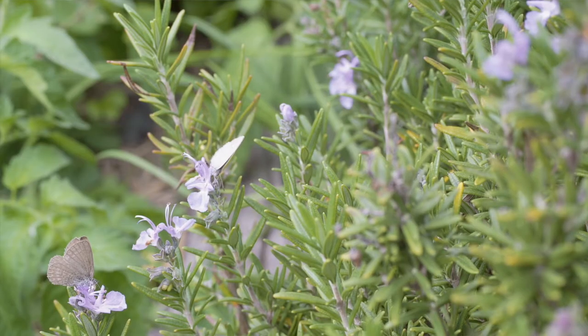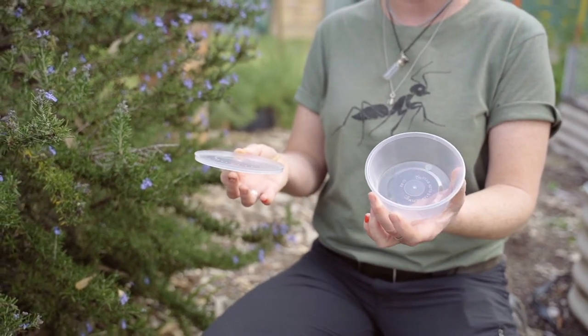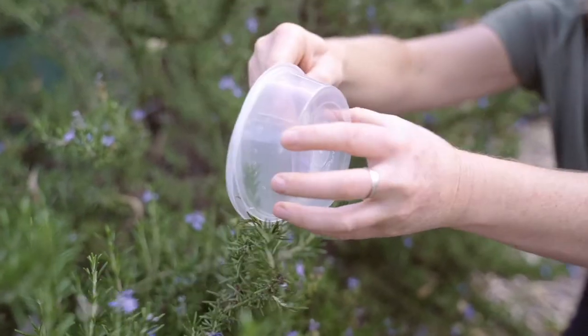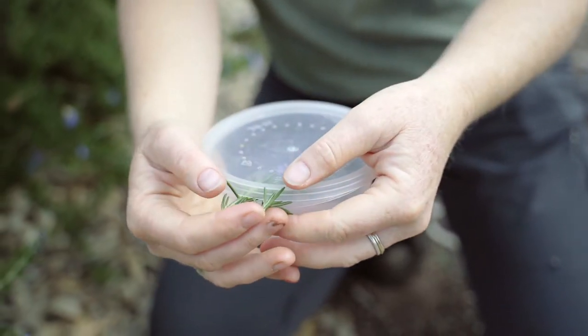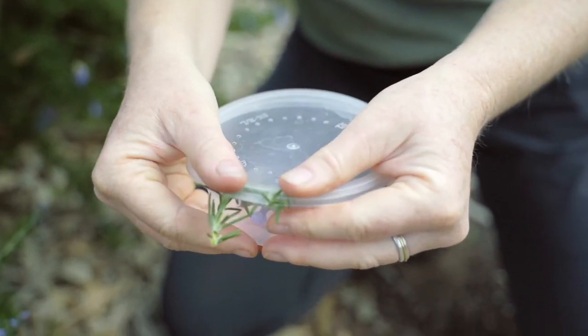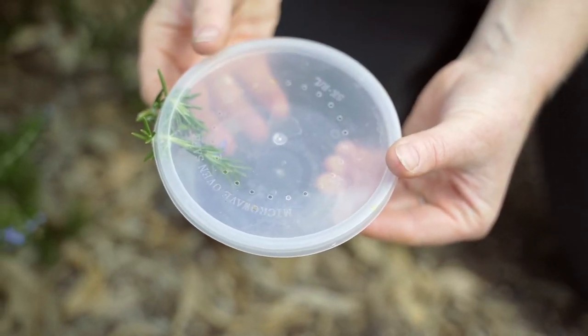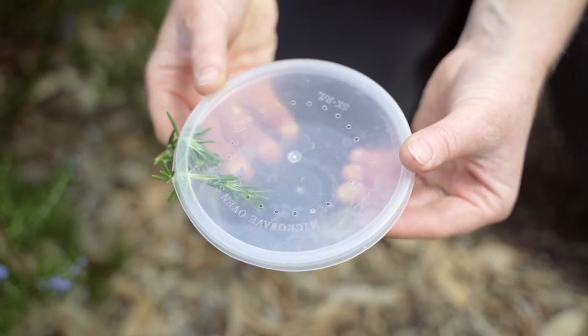There's a butterfly in front of me and I'm going to put the container in one hand and the lid in the other, and I'm literally just going to try and put the butterfly, plant and all, in the container fast. We did it! It's got some food, it's got air, and a butterfly in a container like this with food and air — and some water — could possibly survive anywhere between three and five days.